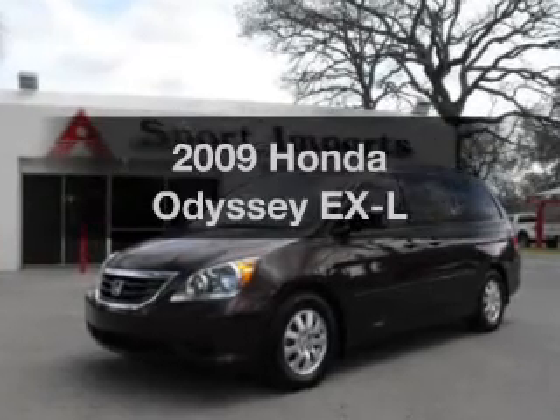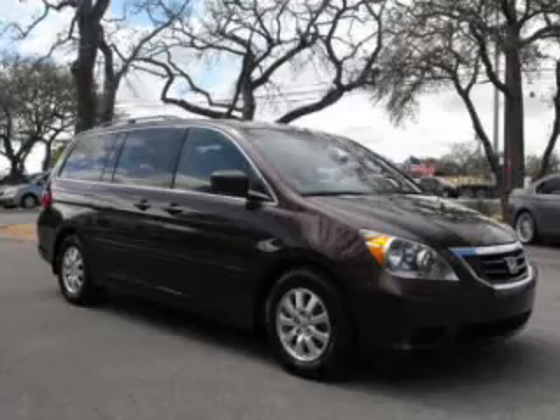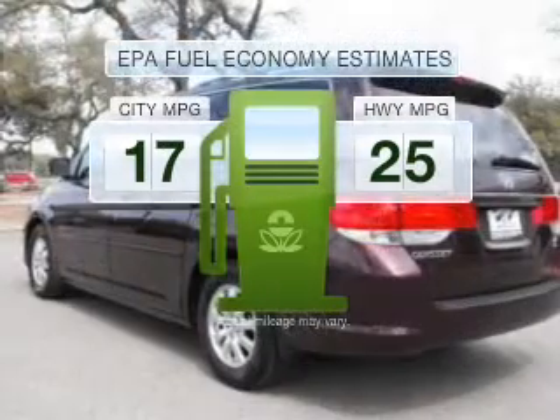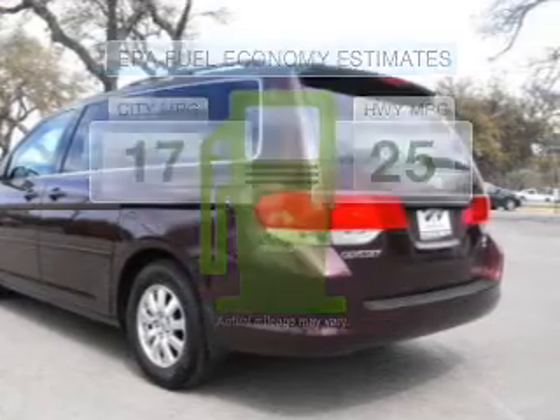Get noticed in this 2009 Honda Odyssey. Travel the roads in style and comfort in this great vehicle. Low emissions and the good fuel economy offered in this vehicle are important to you and to the environment.